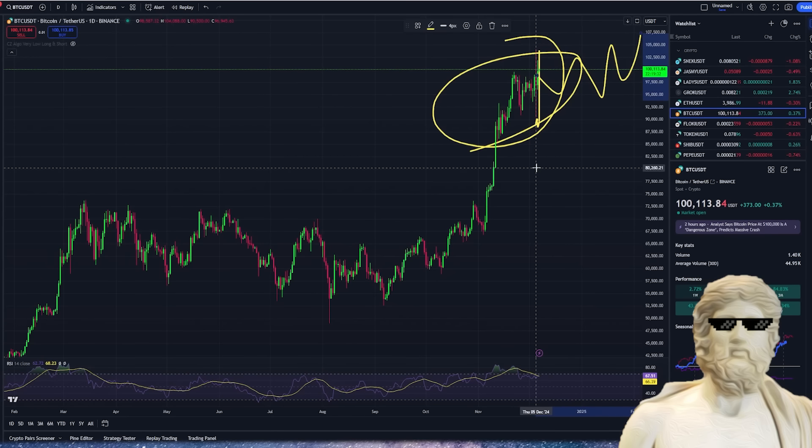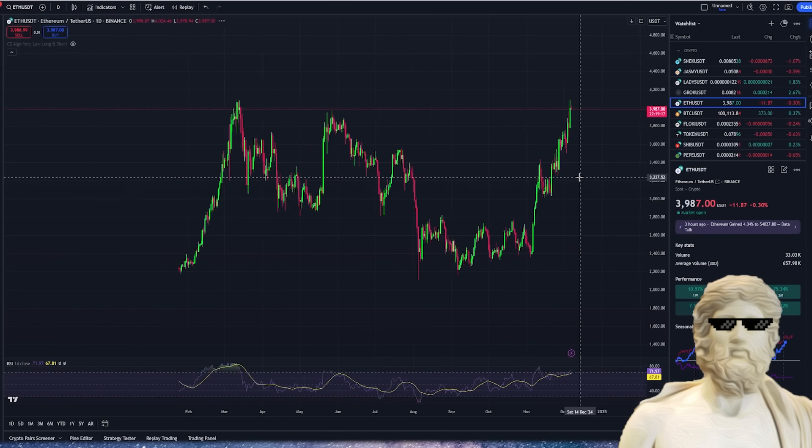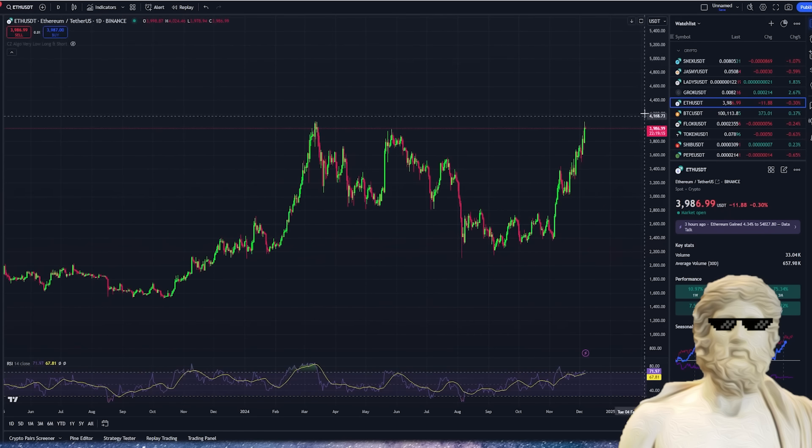Bitcoin has pushed back above $100,000 — so we're having the second $100,000 birthday party for Bitcoin. It'll be funny if it keeps dropping below and then going back above, so we can keep celebrating $100,000 Bitcoin. Ethereum is also going to be something that might send Pepe really, really high coming up in the future.